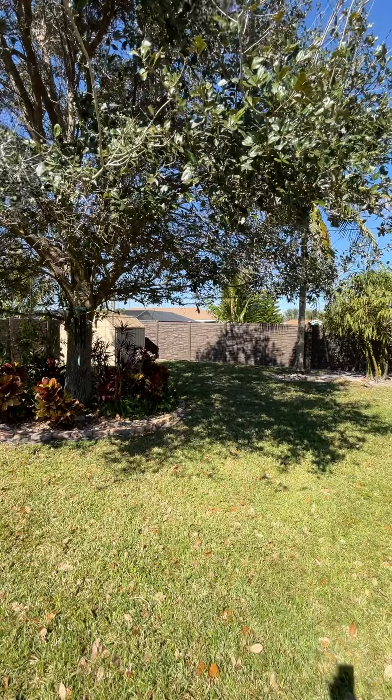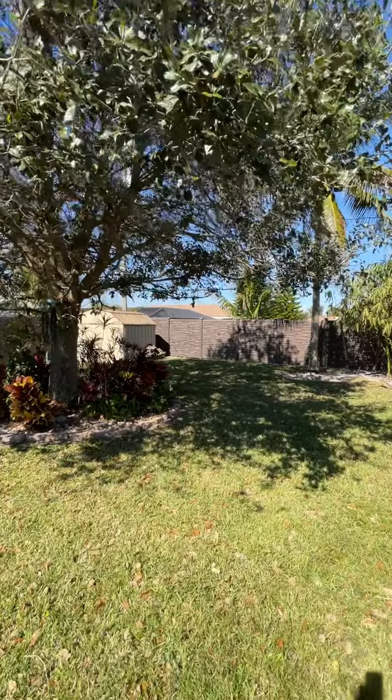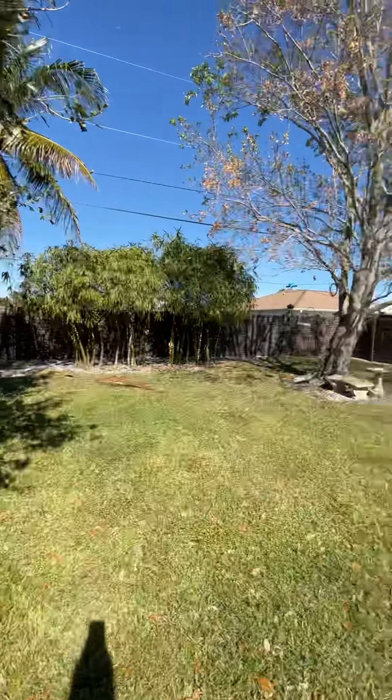It was a good purchase for us. Still don't know what I'm doing with the shed — whether I'm going to build one myself or just go buy one. So we'll see. Thanks for watching!